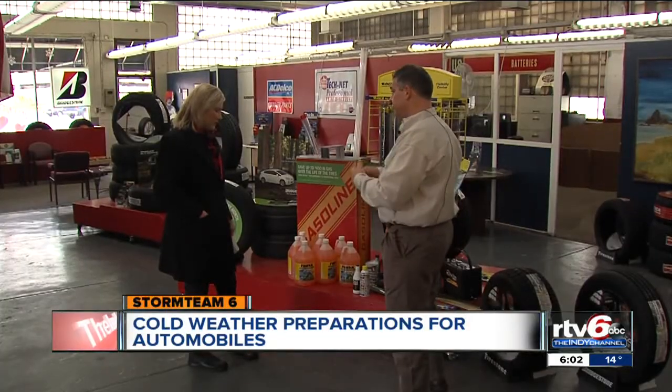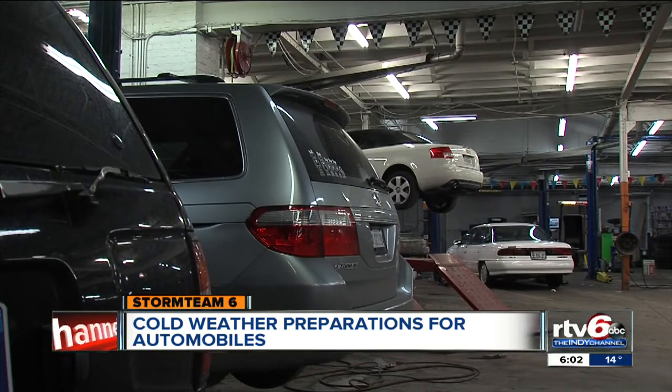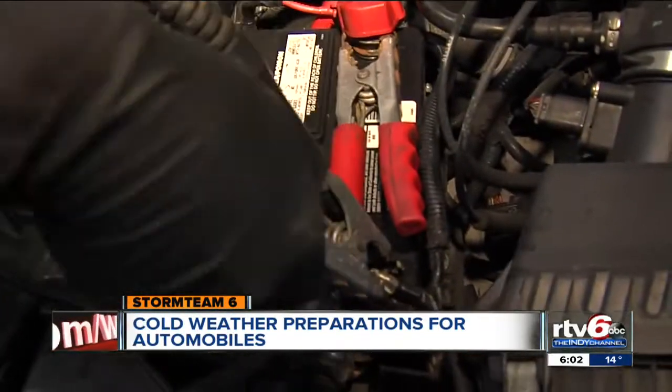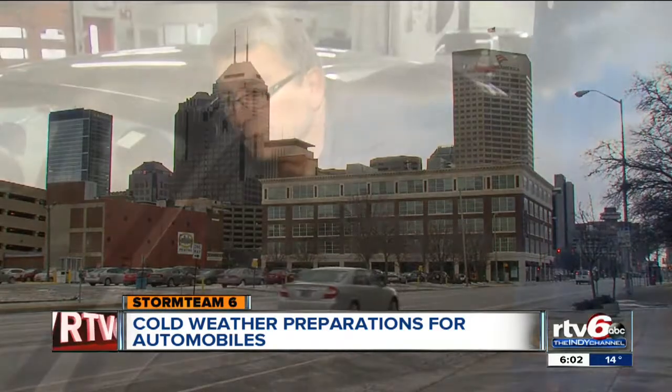Manager Chris Cooper says cars of stranded motorists have already been towed in. A lot of cars today have been towed in for no starts — batteries, starters, alternators. Cooper says drivers should make sure they get their batteries checked and their tires are properly inflated, just for starters.